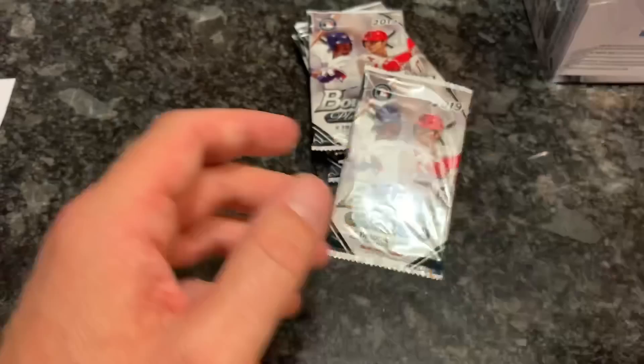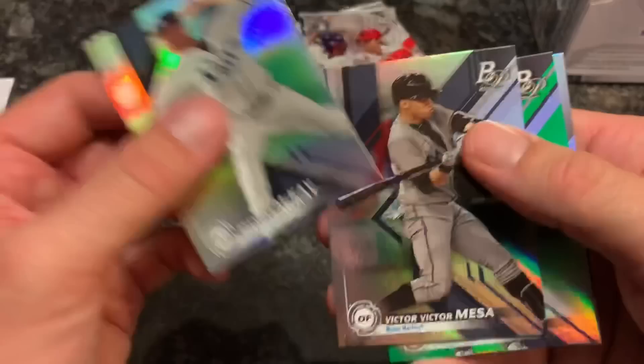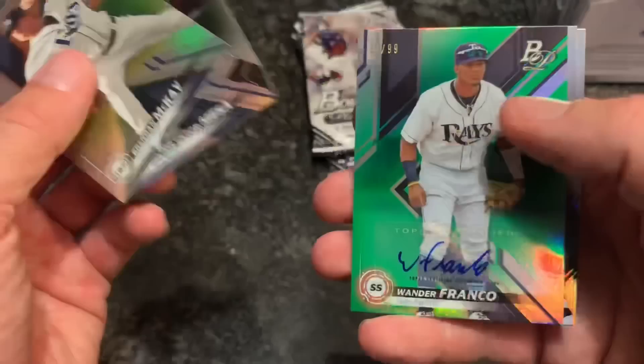Next pack: Julio Rodriguez, Carter Kieboom, Corey Kluber - hope to see Kluber back sometime soon - and Cody Bellinger in that pack. Kind of surprised Bellinger didn't do the home run derby this year since he's sitting in second place with 30 home runs, but I guess he doesn't want to maybe mess up his swing.